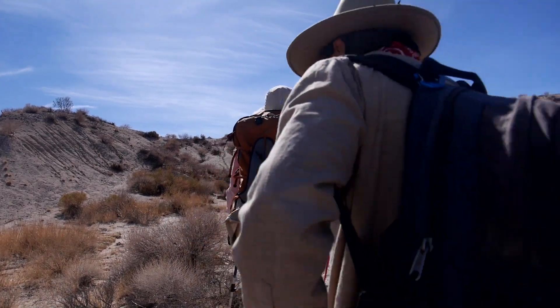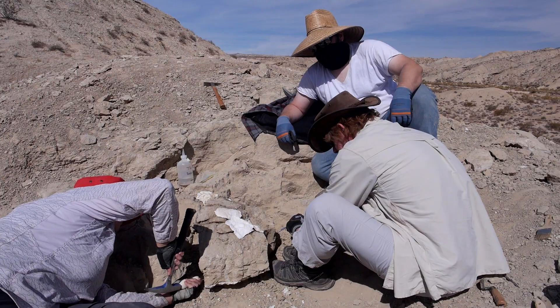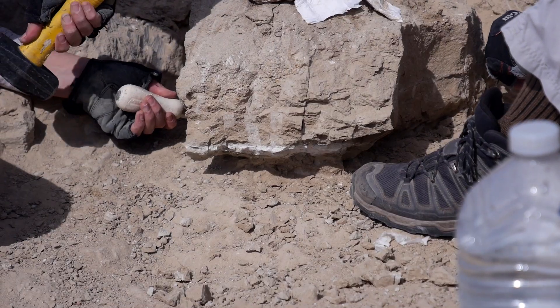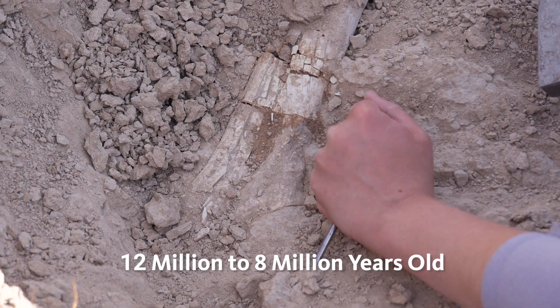We're standing at Red Rock Canyon State Park. We are investigating the Dove Spring Formation which is behind me. You are seeing much of the sandstone and mudstones in the Dove Spring Formation that are known to produce wonderful fossils from about 12 million to 8 million years of age.